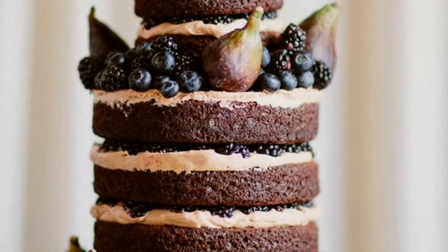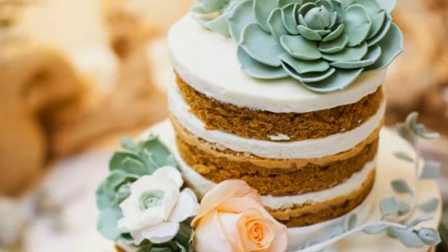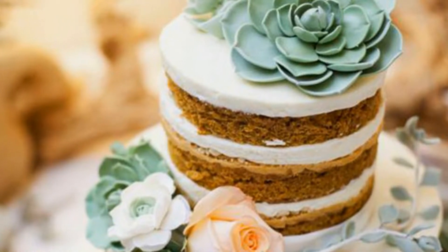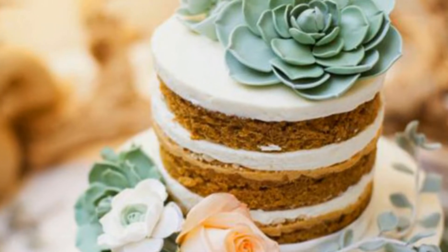Okay, this might be cheating a bit since this cake is lightly frosted. If you're looking for a more modest cake, this semi-naked look might be the one for you. The light, cream-colored frosting with layers peeking through works so well with the simple leaf adornments — it almost looks like Mother Nature grew this cake herself.